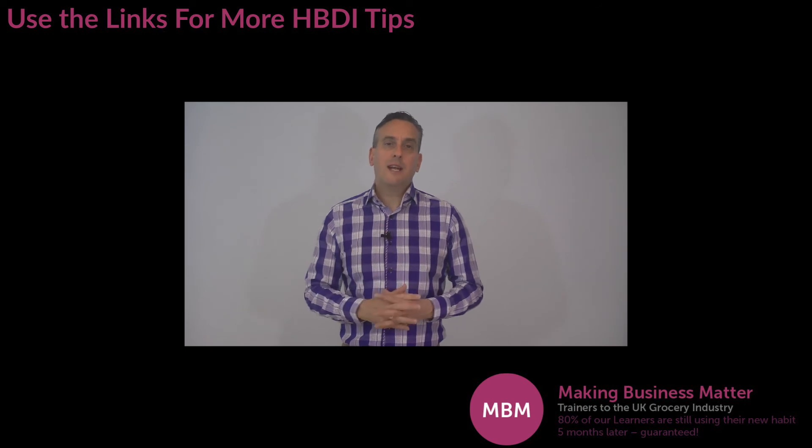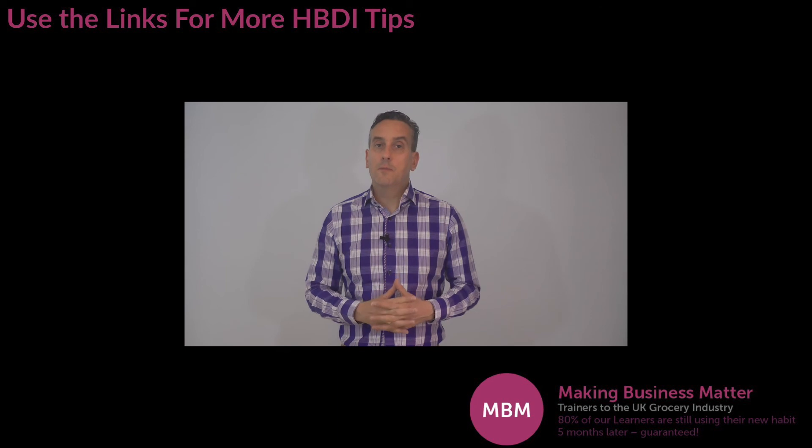So now that you understand a little more about the HBDI Blue Quadrant, click the link in the description below to read the ultimate guide to HBDI.